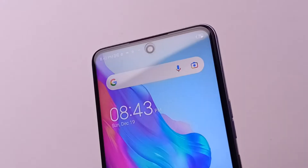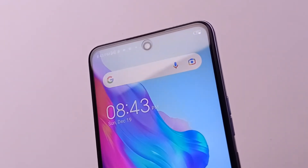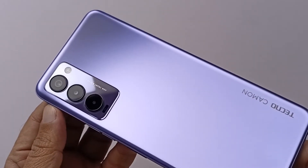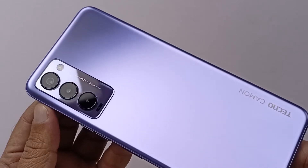Talking about the camera, the front holds a 48MP ultra-clear selfie camera. On the rear side, we get a 48MP-based triple lens setup. The rest of the two lenses are 2MP for Bokeh and 2MP for Macro.